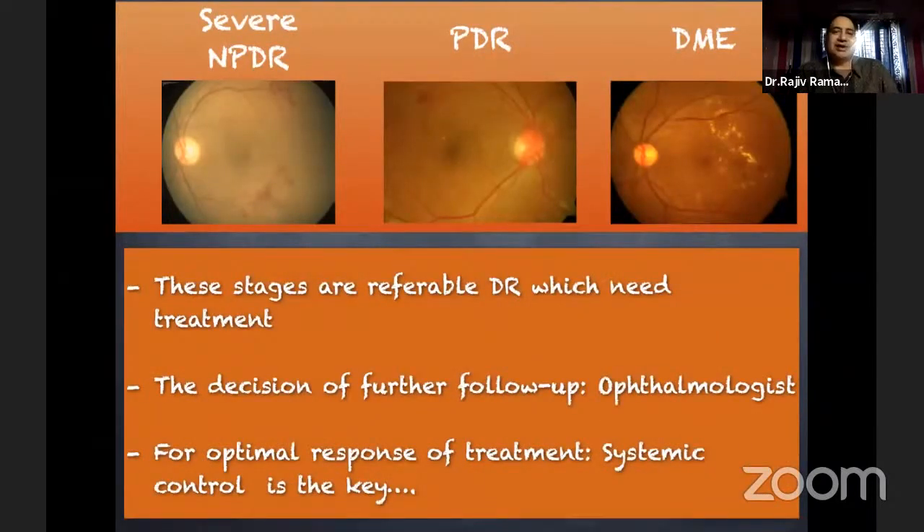If a patient has severe non-proliferative, proliferative, or diabetic macular edema, these are referable diabetic retinopathy which need treatment. The decision for further follow-up depends on what treatment the ophthalmologist is giving — usually either monthly or three-monthly follow-up. However, for optimal response to each therapy, whether laser or intravitreal injection, systemic control is the key. We are getting more and more evidence that the response of anti-VEGF and steroids all have a relation to systemic control, and the need for frequent injections may reduce with good control.